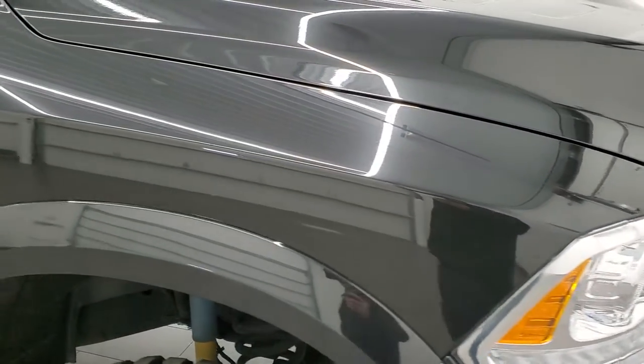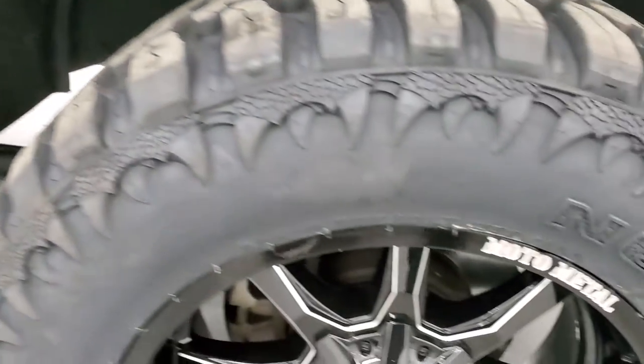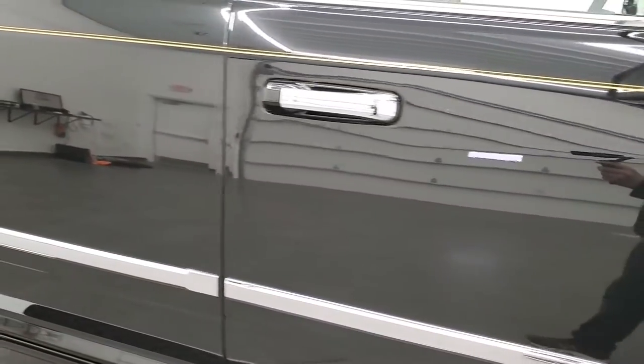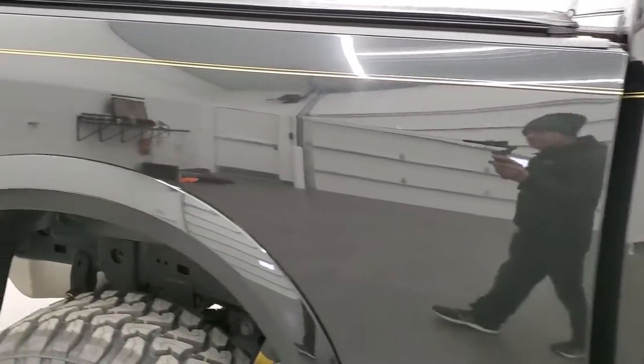The passenger side fender has no dents or dings, and the passenger side rim is in excellent shape as well. Down the rest of the side of the truck looks really good — no dents on the doors and no dings on the box.